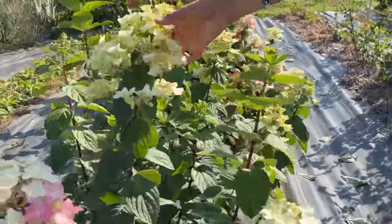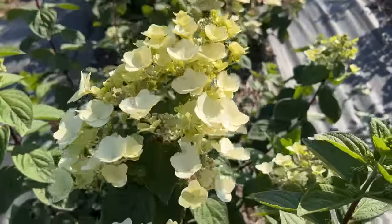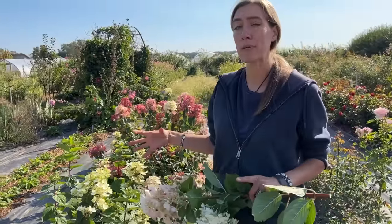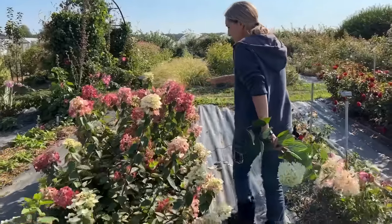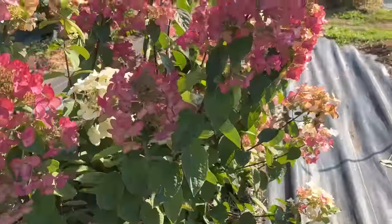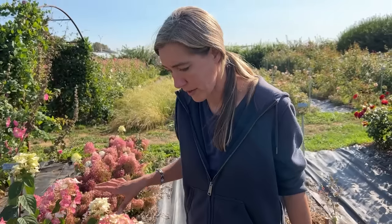And then there's Mega Mindy — that's a terrible name, poor Mindy — but she does have mega flowers and it is super beautiful. It's hard to know how big this is going to get, but some of the earlier flowers were gigantic. I really like it — see how lacy they are? You have some that are more aged and some that are new, and I just love the way they all kind of dance together. I'm excited to see what this one does in the long run.